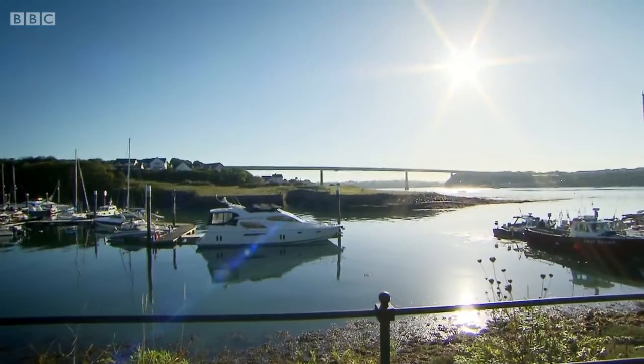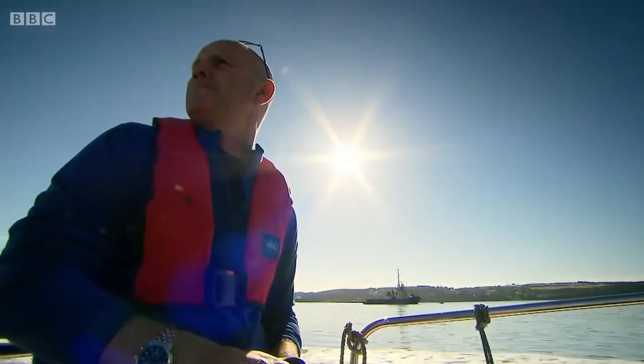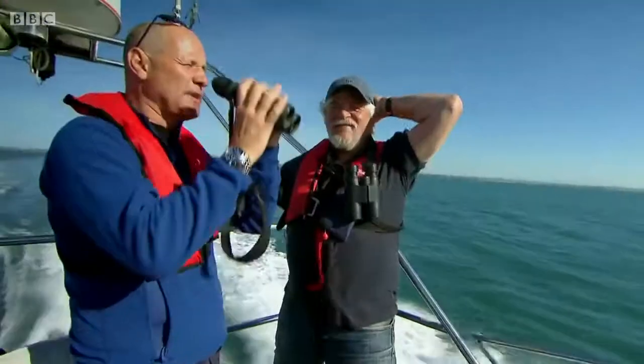It's a rare occurrence when dolphins come together in such a huge group, and you need expert help to find them. So I'm heading off from West Wales with the crew from Sea Trust, a local marine conservation group who have spent the last 10 years surveying the marine life in the area.